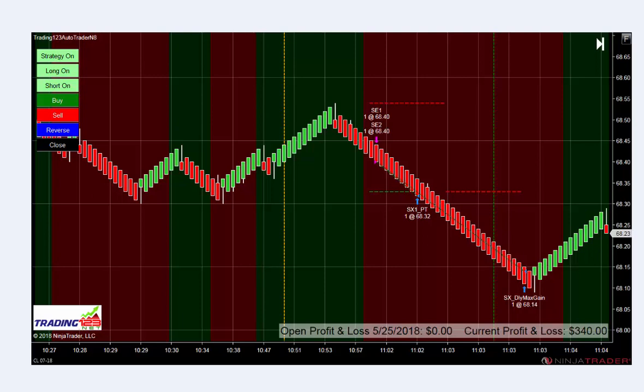We start the auto trader as always, either in an uptrend or downtrend. The market had been peaking going into a top, and it's after 10:30, so we enable the auto trader. It prints this gold/yellowish line on the chart, and then it gets into a trade — two contracts short at 68.40.